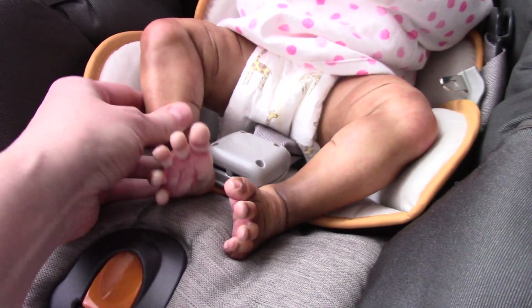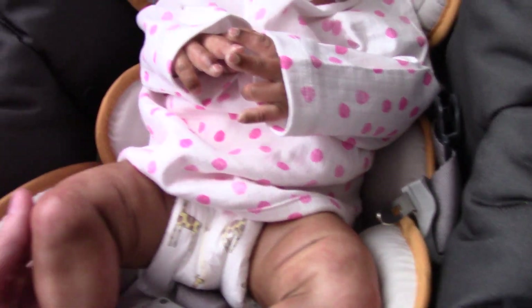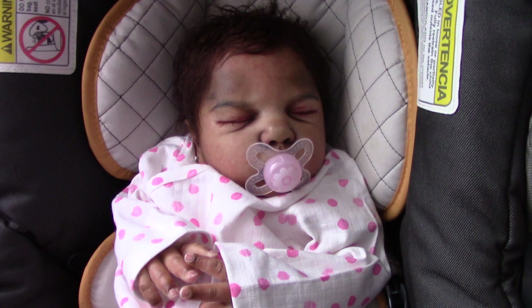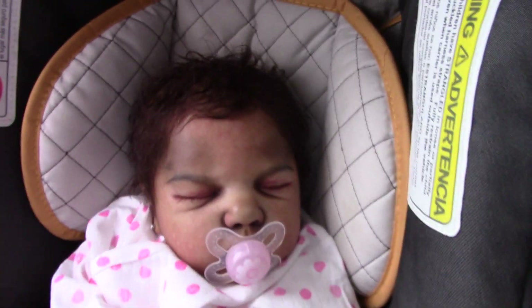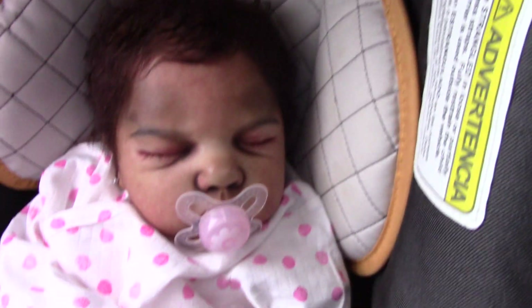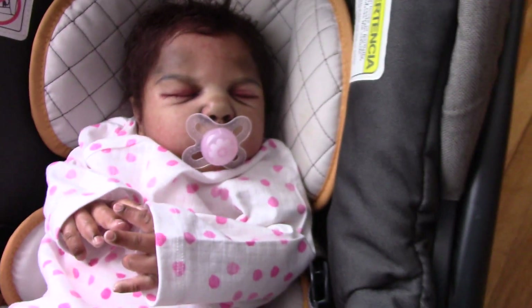Look at these feet. She's like a good-sized baby. She's got chunky legs. She's heavy. Her head is weighted. She's actually a prototype baby. She has a beautiful head of hair.